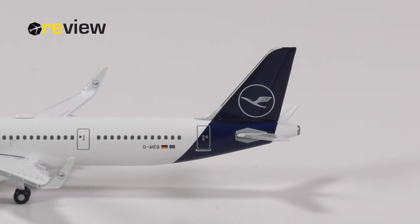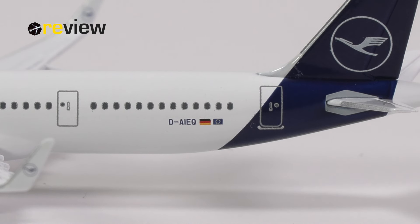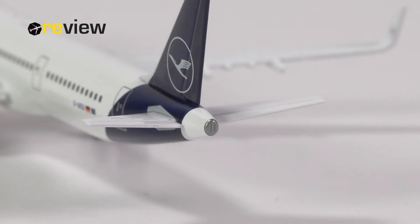Is it at least halfway worth the money that Herpa wants for it? We'll find out by taking a closer look, starting off with the tail section, where we on the vertical stabilizer have the Lufthansa branding. On the fuselage we then have the correct registration code of the aircraft, unlike on the box. We also have the German flag and the flag of the European Union.